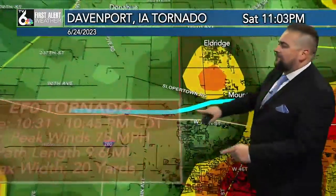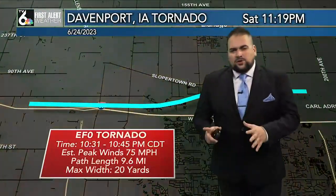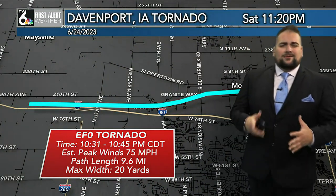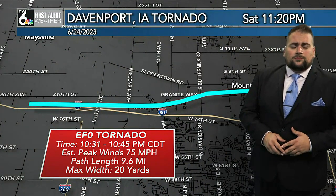That blue line there is that path that storm moved. That was the only confirmed tornado from this system that moved through the area, but a lot of damaging wind reports were reported as well.